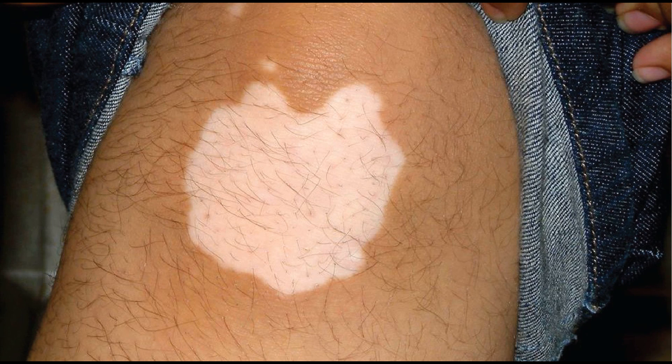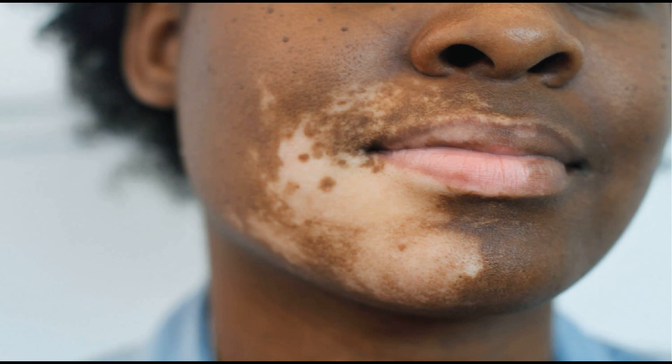Is vitiligo contagious? If you have vitiligo, can you through contact spread it to another person? No — vitiligo is never contagious. You are safe living with somebody who has vitiligo, safe greeting them, hugging them, and even having one as a spouse does not make you a person with vitiligo.